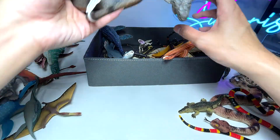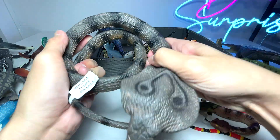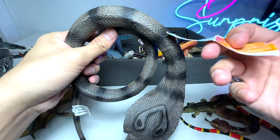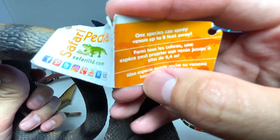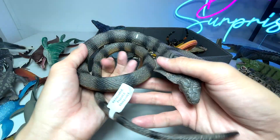This is a cobra. This figure is pretty cool — you can actually bend the body. It's bendable, malleable. And let's see what is written right here: 'One species can spray venom up to 8 feet away.' So that's pretty cool.